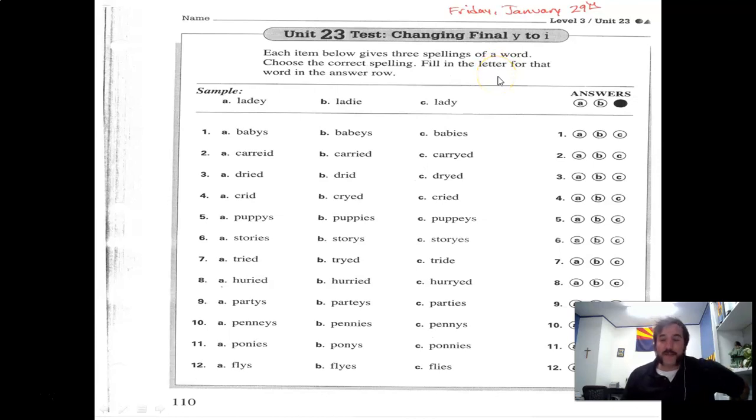That is your assignment for the day, guys. If this is your last assignment of the day, congratulations — you've finished another good, hard week. Have a wonderful day and praise the Savior.